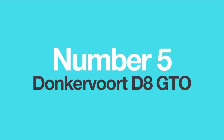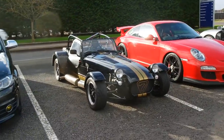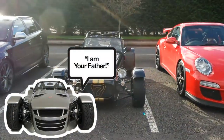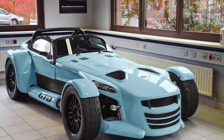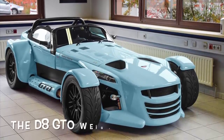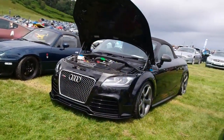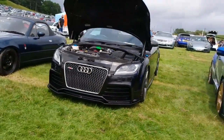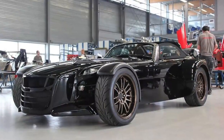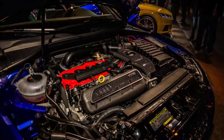Number 5: The Donkervort D8 GTO. If you don't know what the Donkervort D8 GTO is, think of it as Caterham's crazier, more powerful and more extreme twin brother. Based on the everlasting Lotus 7 chassis, the Dutch company is famous for producing insane roadsters with ludicrous power and barely any weight. The D8 GTO uses a 2.5-litre 5-cylinder TFSI engine from Audi, specially tuned to achieve 340 to 380 horsepower. This standard engine is used all over Audi's model range. Due to the fact it is relatively small and turbocharged, it is easily tunable, and this is exactly why Donkervort uses it.